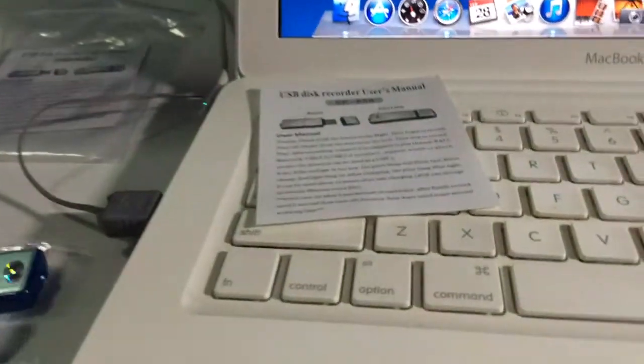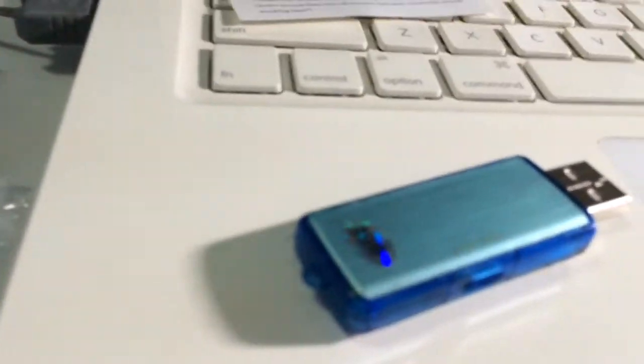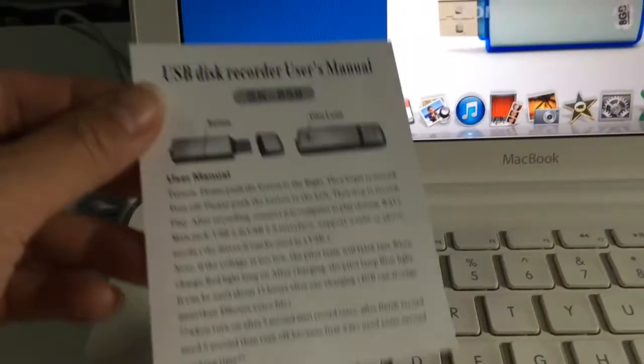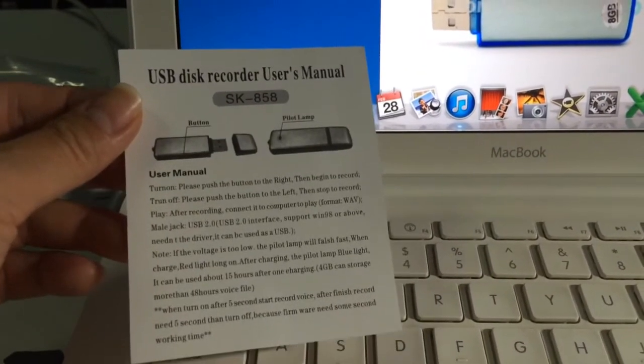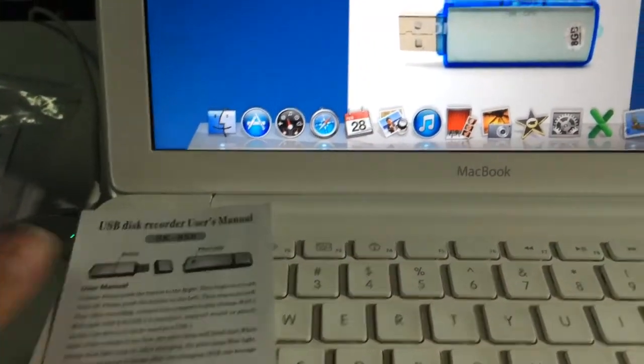I'm actually on the device now and it's actually now recording. So the red light will go off but this mode is still recording — not to worry. It comes with a simple user menu and it's 8-gig. You also can save files into the thumb drive.